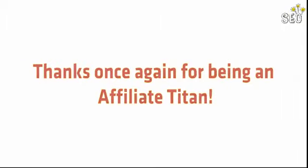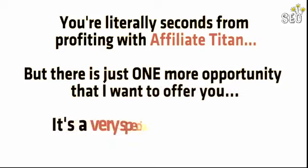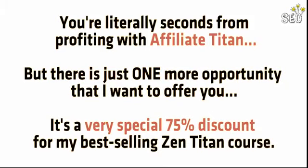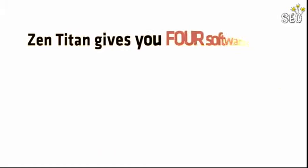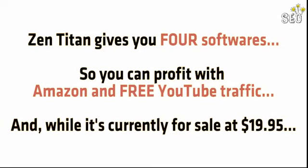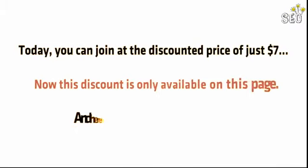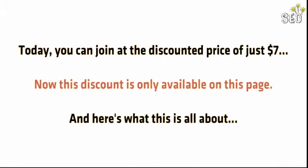Thanks once again for being an affiliate titan. At this point you're literally seconds away from profiting, but there is just one more opportunity I want to show you today. It's a very special 75% discount for my best-selling Zentitan course. Zentitan gives you 4 softwares so you can profit with Amazon and free YouTube traffic, and while it's currently for sale at $19.95, today you can join at the discounted price of just $7. This discount is only available on this page.